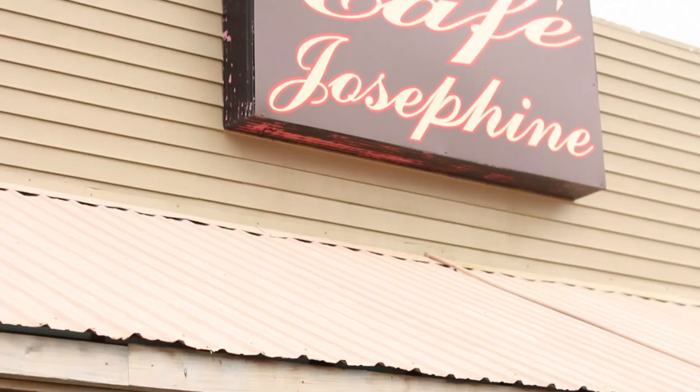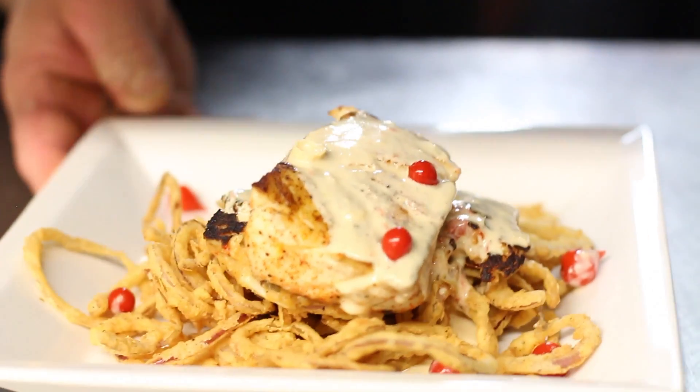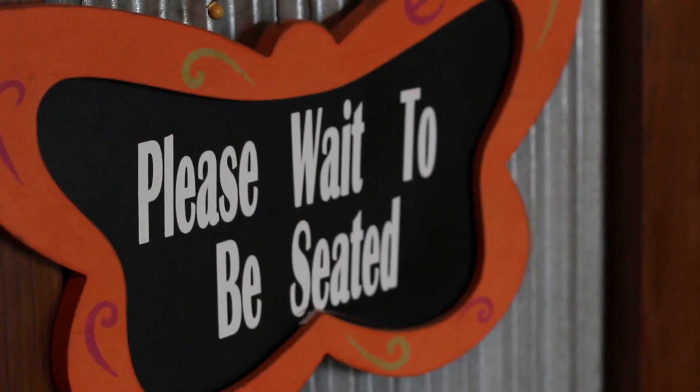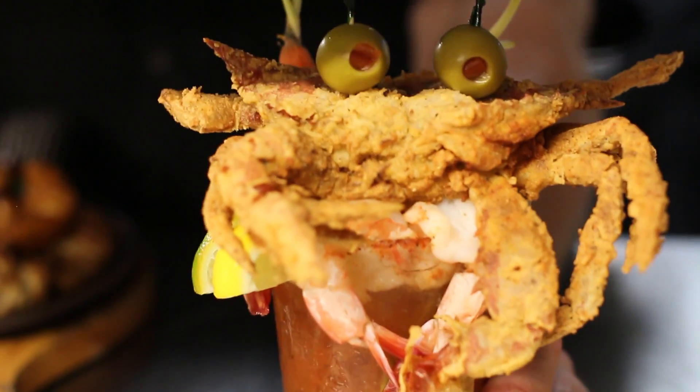Hey, I'm Emily, and I'm here at Cafe Josephine in Sunset for Eat Lafayette by Lafayette Travel, delivered by Waitr. I heard Chef Troy has a lot of great takes on classic Southern dishes, so let's go.